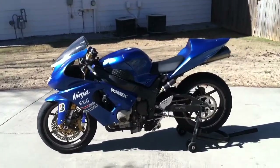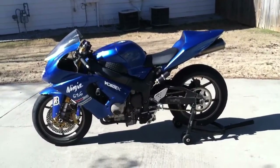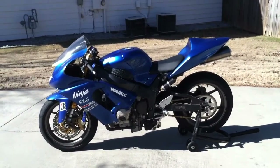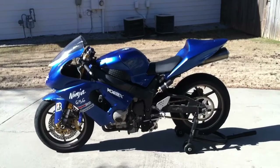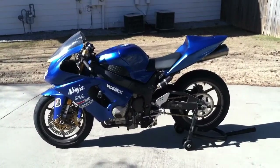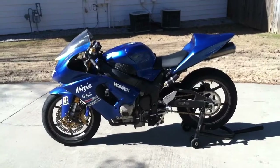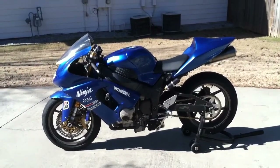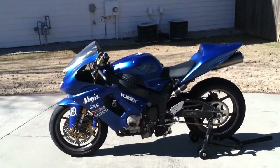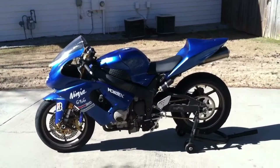We've also got the Vortex adjustable dog bones, or links — you can see those with three positions. I still have the originals so I don't mind putting those back on. We've also got a Penske shock, the 8983, the two-way adjustable shock — a wonderful shock. And a Vortex chain and sprocket, so it's a 520 conversion just to reduce some weight.